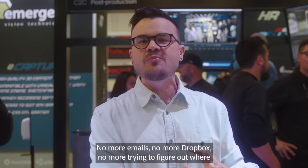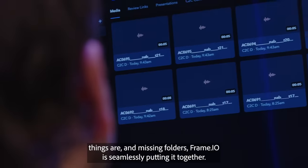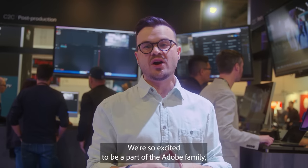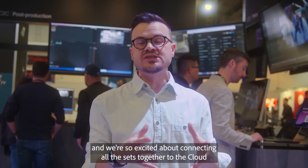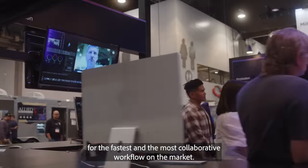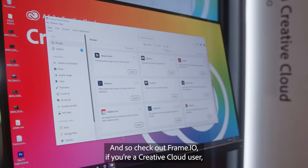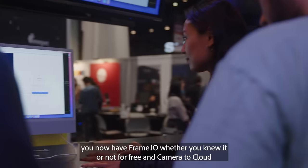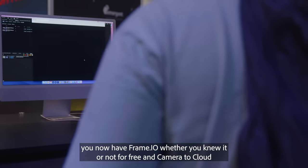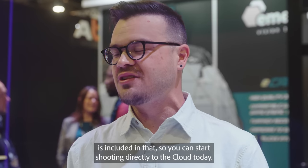No more emails, no more Dropbox, no more trying to figure out where things are and missing folders — Frame.io is seamlessly putting it together. We're so excited to be a part of the Adobe family and connecting all the sets together to the cloud for the fastest and most collaborative workflow on the market. Check out Frame.io — if you're a Creative Cloud user, you now have Frame.io for free, and Camera to Cloud is included, so you can start shooting directly to the cloud today.